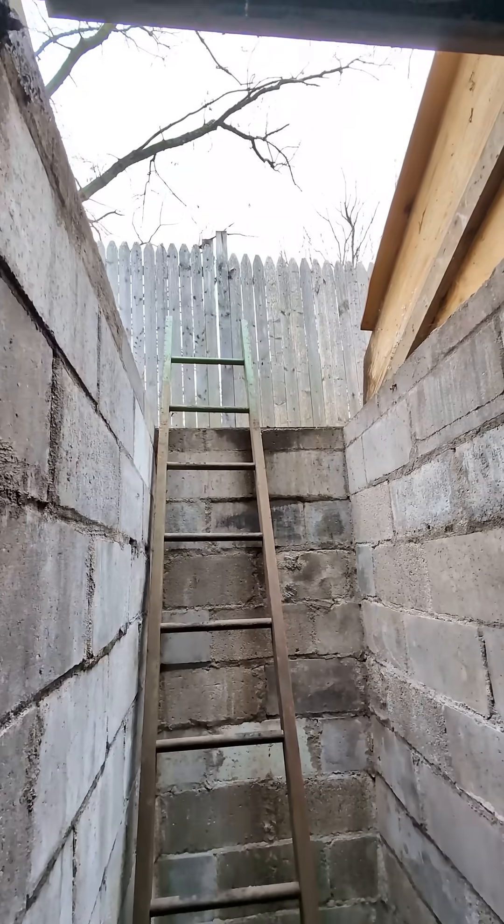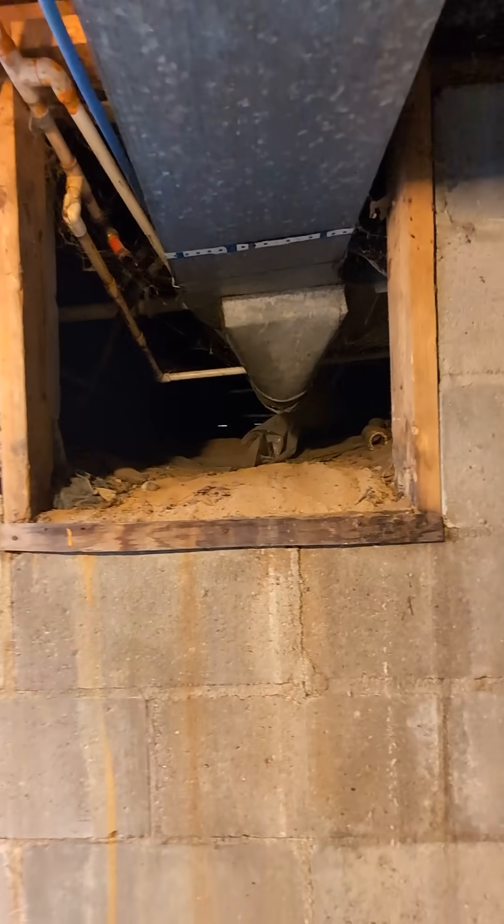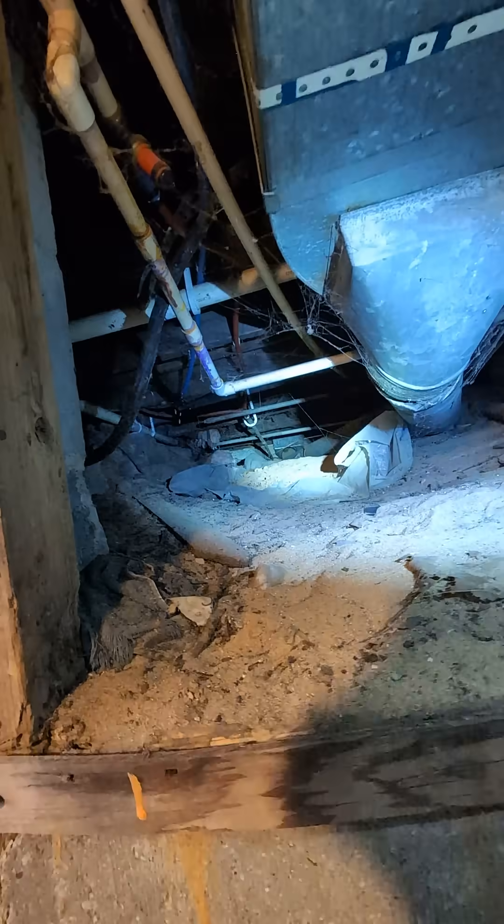Let me take you into the crawl space and show you that daylight. It's a very small basement — most of it is crawl space and you can't even get into it. But all the way to the other side you can see that daylight coming in, and that foundation moves quite a bit.